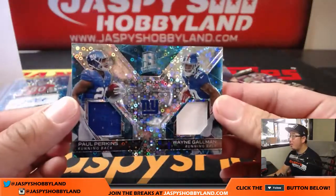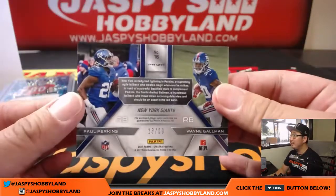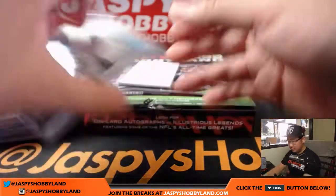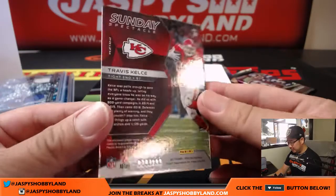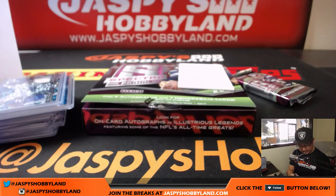Next up, dual relic — Paul Perkins and Wayne Gallman, two-color dual relic, 13 out of 99. That goes to the Giants, David Kist. And back here, Sunday Spectacle — Travis Kelce. Nice Sunday Spectacle, 79 out of 199. I'm kind of worried about those Chiefs as a Raiders fan — a great opening week for them.